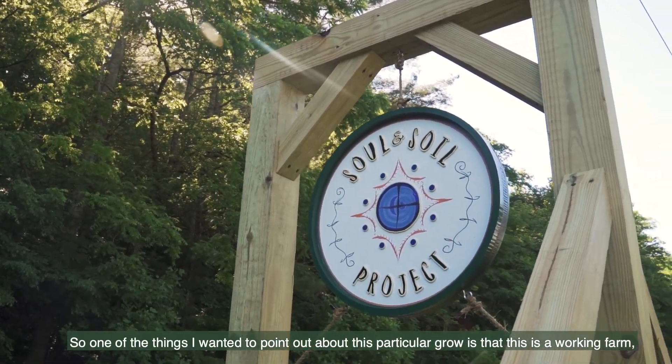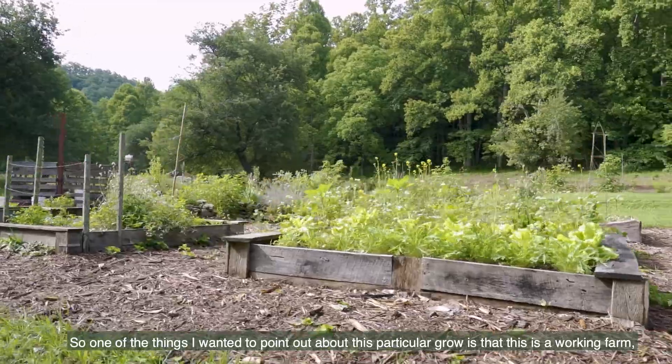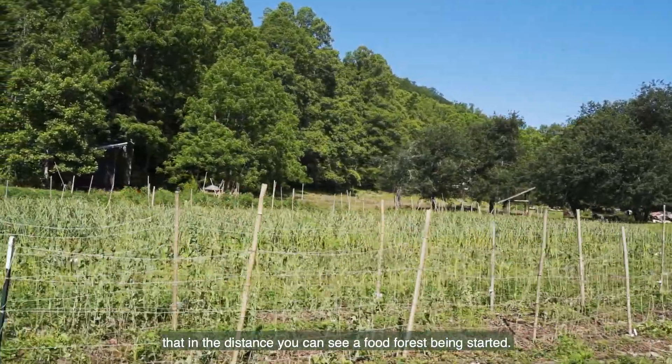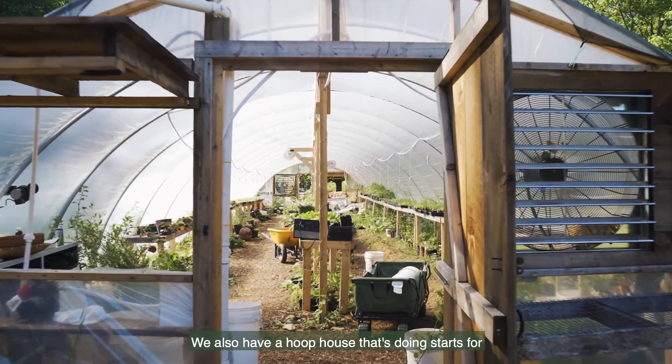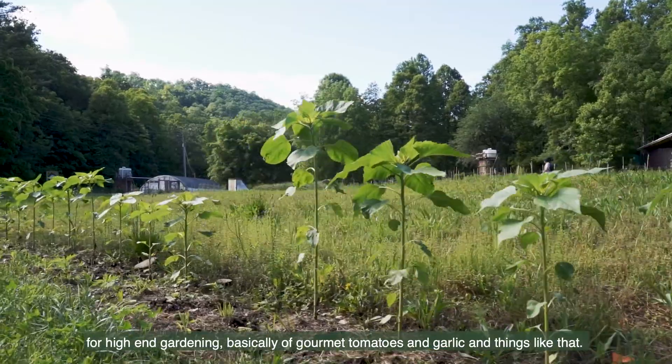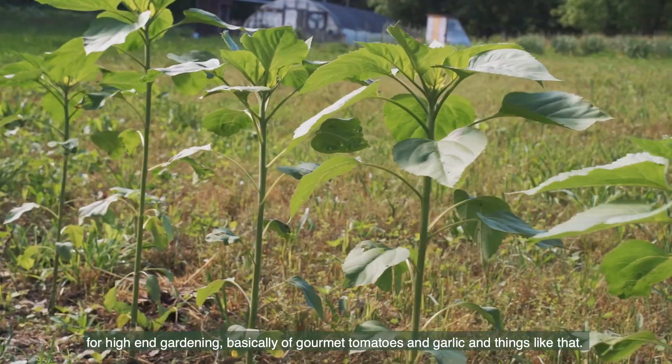One of the things I wanted to point out about this particular grow is that this is a working farm. In the distance you can see a food forest being started. We also have a hoop house that's doing starts for high-end gardening — basically gourmet tomatoes and garlic and things like that.